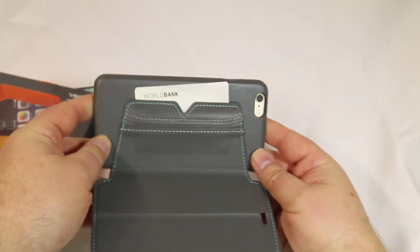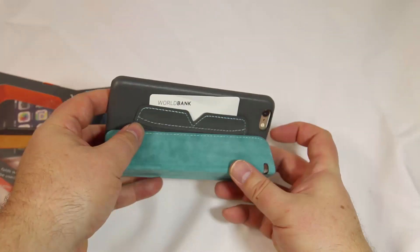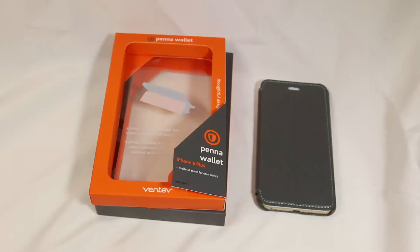Be sure to check it out at Ventev.com. That's the Pena Wallet for the iPhone 6 Plus. Be sure to give us a like and subscribe to us on YouTube. We'll see you next time.